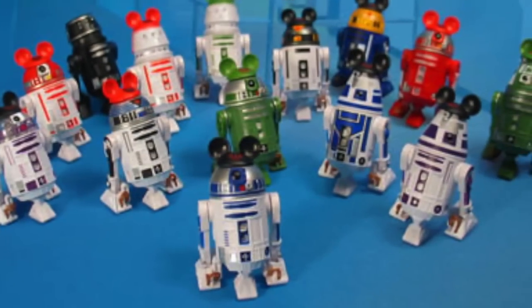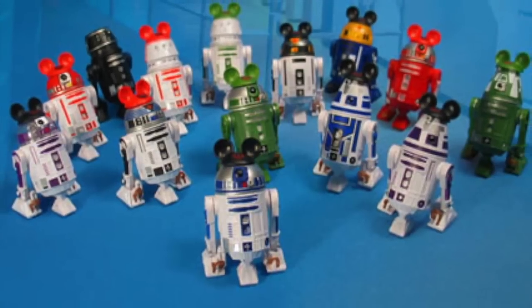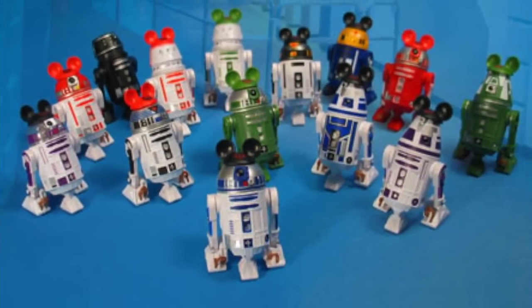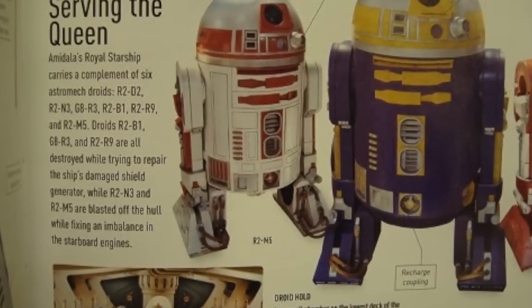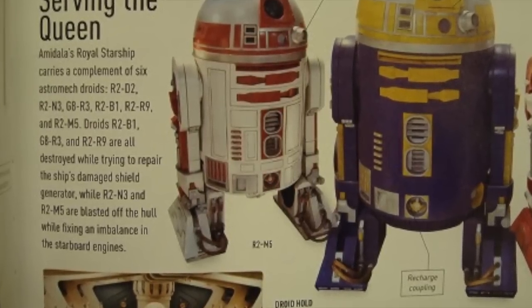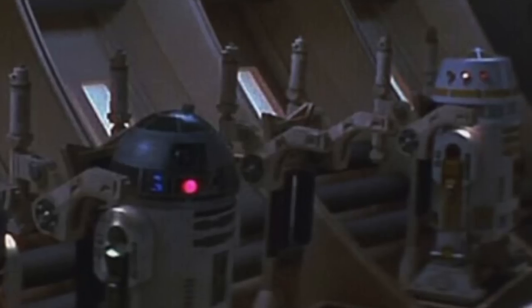So if this was your bag, you didn't have that many options. Disney buying the brand and having a build-a-droid component in their parks obviously greatly expanded this. What also greatly expanded astromechs was the prequels, because there were a limited number in the original movies, and new movies meant new droids.